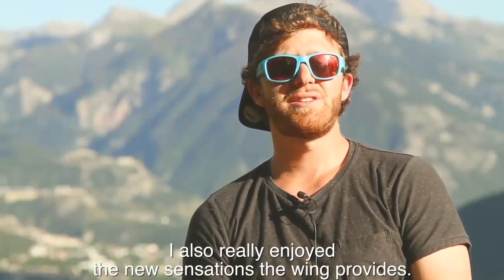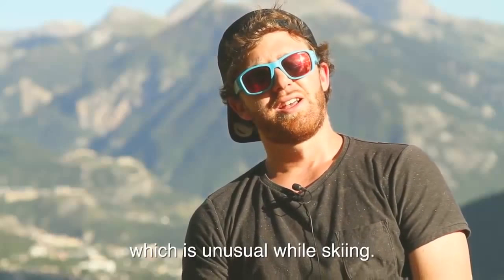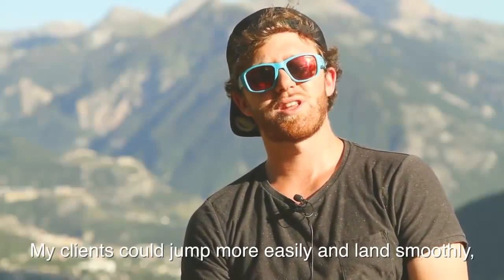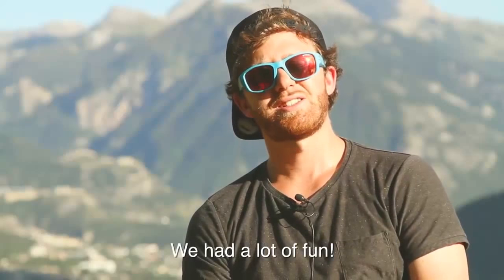J'ai beaucoup aimé aussi les nouvelles sensations qu'on a pu découvrir avec cette voile, qui était superbe. On a pu jouer avec l'air, c'est un élément avec lequel on ne joue pas vraiment quand on skie. Ils avaient plus de facilité à sauter, atterrir de manière douce. On a découvert un nouveau contact avec la neige et tout simplement, on a kiffé — on a eu du fun. Et ça, c'était vraiment sympa.